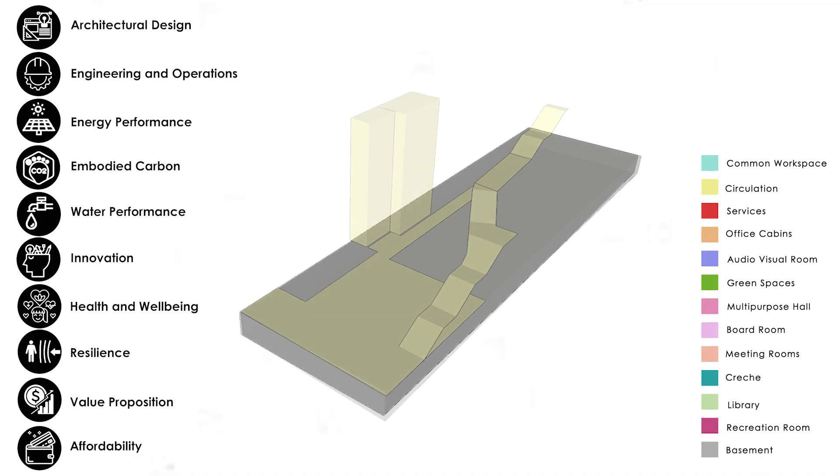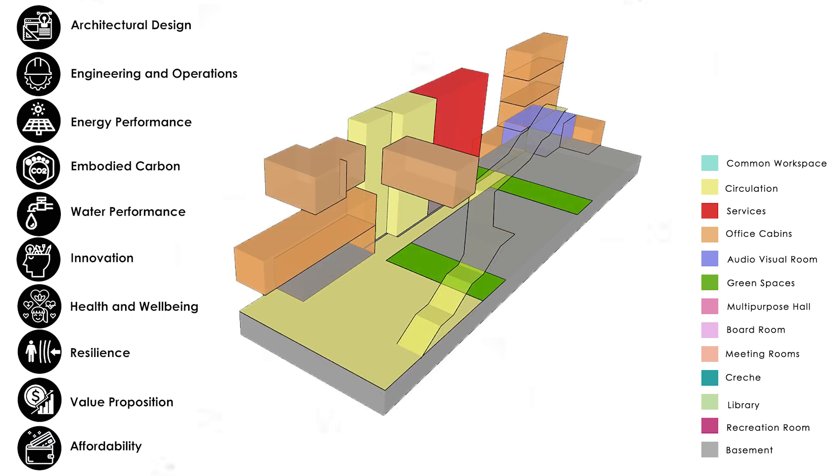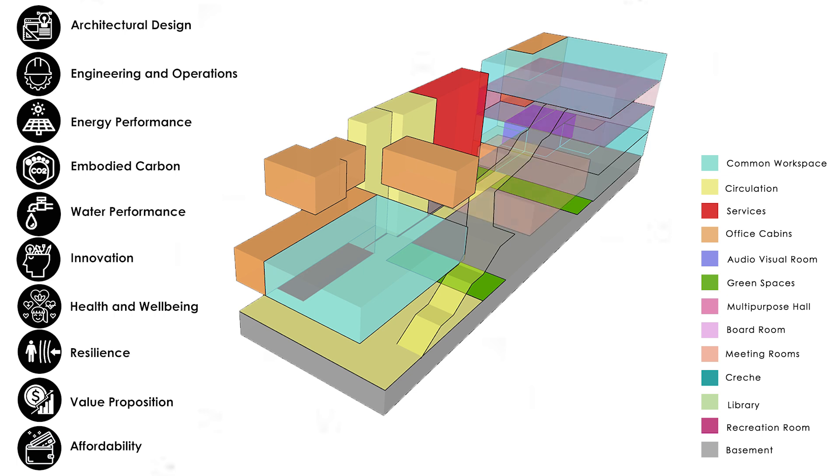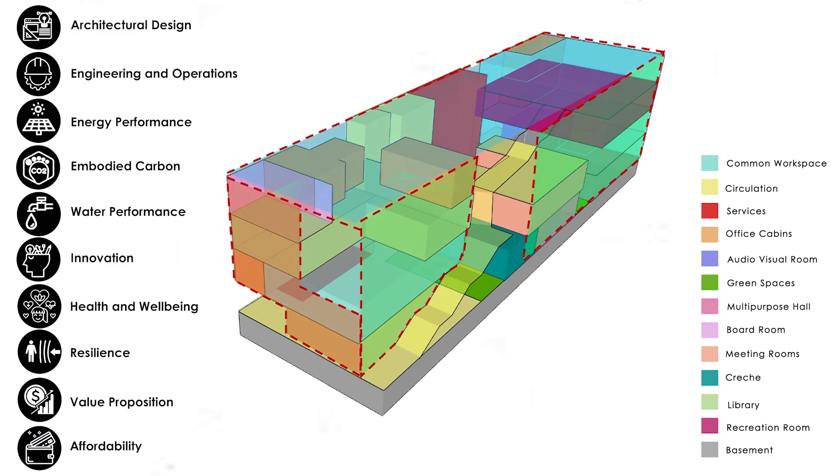The building is a four-story structure accommodating 330 users and 50 visitors. It has basement parking, office and co-working spaces, AV room, discussion rooms, creche, a library, cafeteria and other amenities.